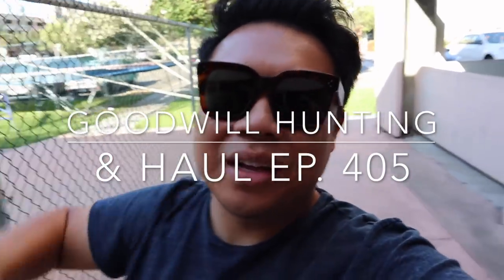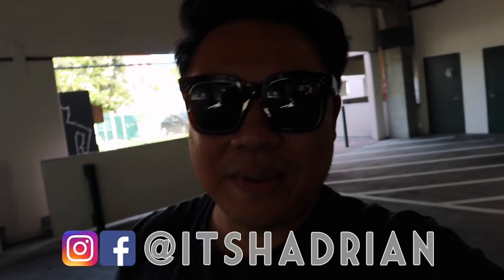Greetings and salutations, YouTube. It's Hadrian here. Welcome to another edition of Good Will Hunting, where we go to various Goodwills and see what treasures we can find today. We're in Orange County — we're in Anaheim — and we're going to the Goodwill Boutique over here. I'm super excited to take you guys in there with me.